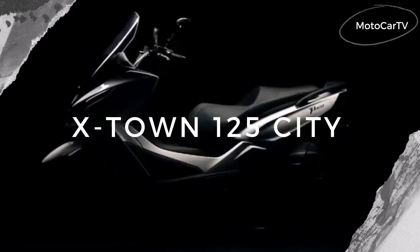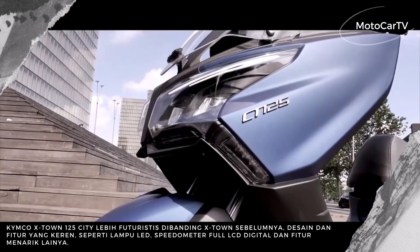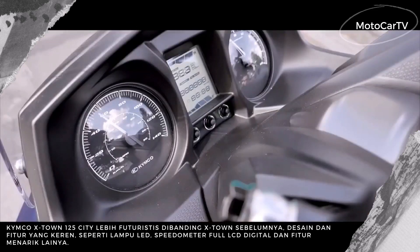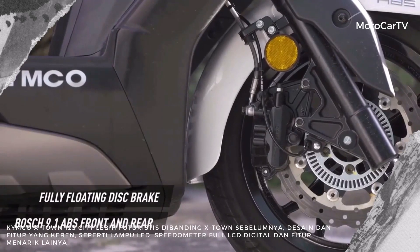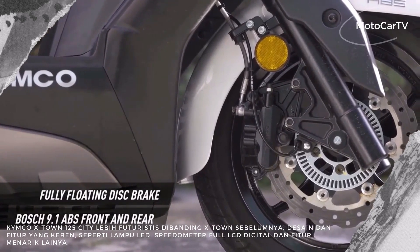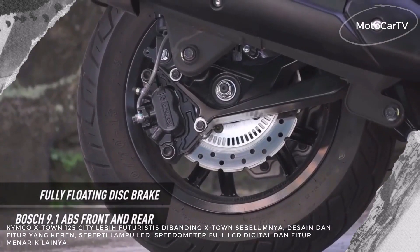The name Kymco has long been well known in Europe, and Kymco itself often presents its latest products in Europe rather than in Taiwan. One of the barometers to see the development of Kymco motorbike designs is at EICMA Milan, where they present several cool products, one of which is the Kymco X-Town 125 City.